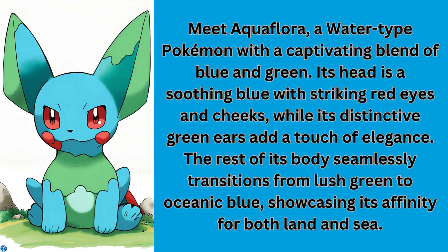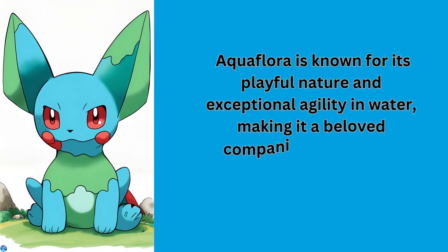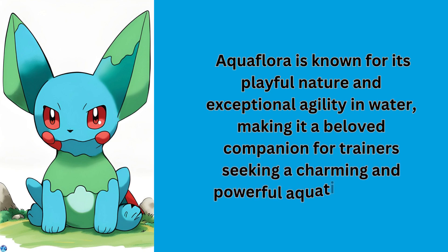While its distinctive ears add a touch of elegance, the rest of its body seamlessly transitions from lush green to oceanic blue, showcasing its affinity to both land and sea. Flora is known for its playful nature and exceptional agility in water, making it a beloved companion for a trainer seeking a charming and powerful aquatic partner.